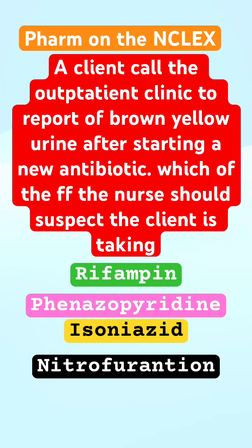Rifampin causes your urine to be yellow, and it also affects the liver, causing discoloration. Isoniazid also affects the liver and makes your urine discolored. Nitrofurantoin is the only antibiotic that causes your urine to turn brown-yellow — that's your test-taking strategy.